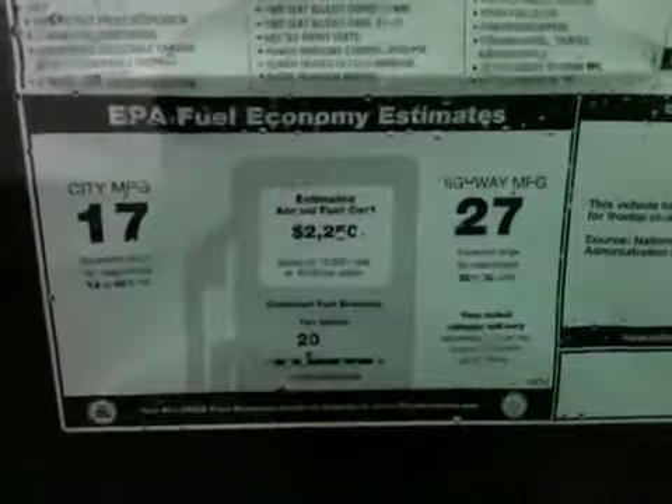51,385. Great gas mileage for a V6 this size. It's a turbo V6, 300 horsepower.